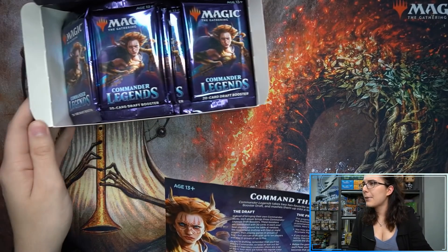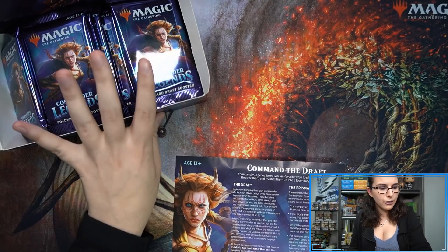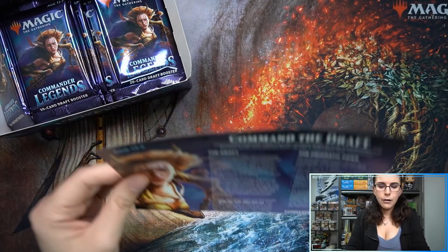This box is all kind of messed up. These packs are all over the place — that does not look conducive to pack-fresh near mint.